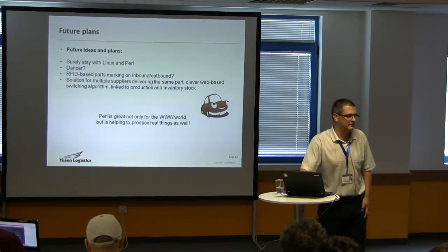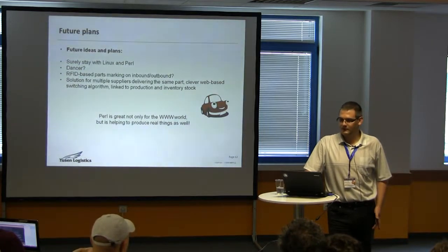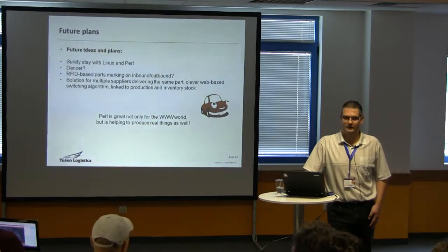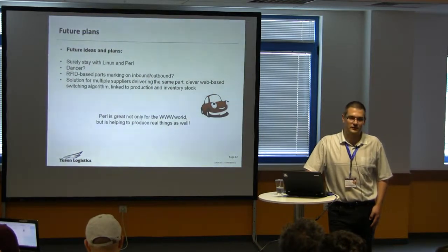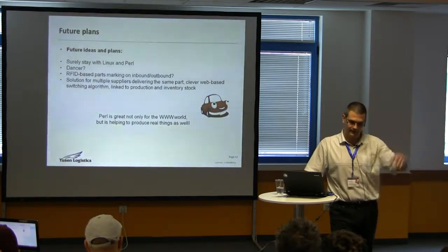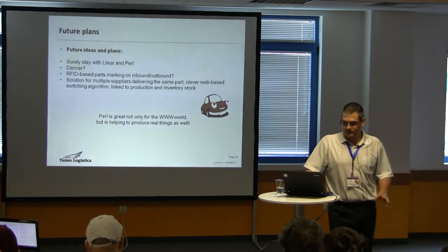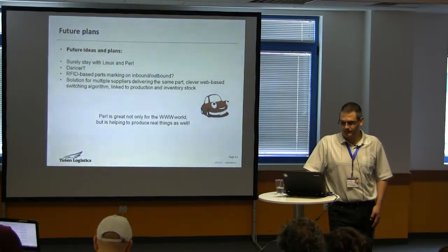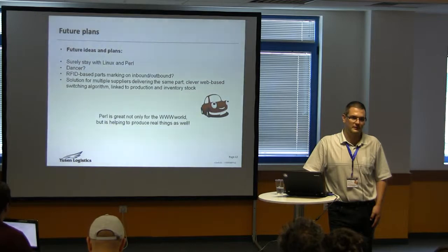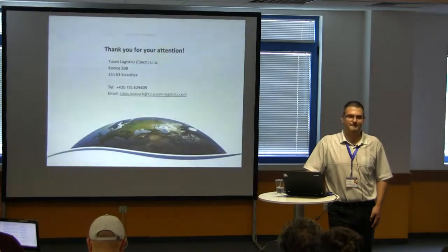What we are sure of: we will stay with Linux and Perl. Maybe we will migrate to Dancer for the web overviews, because Dancer is cool and it's very easy to write web applications in it. We're thinking about RFID-based parts marking for inbound and outbound, just to be sure that what's on the lane going out is correct. And we need to find some clever web-based switching solution for the problem of two suppliers with the same part number. Finally, I just wanted to tell you that Perl is great not only for the web world, but it helps produce real things that you can go and buy. For me, Perl is far from dead. That's all — any questions?